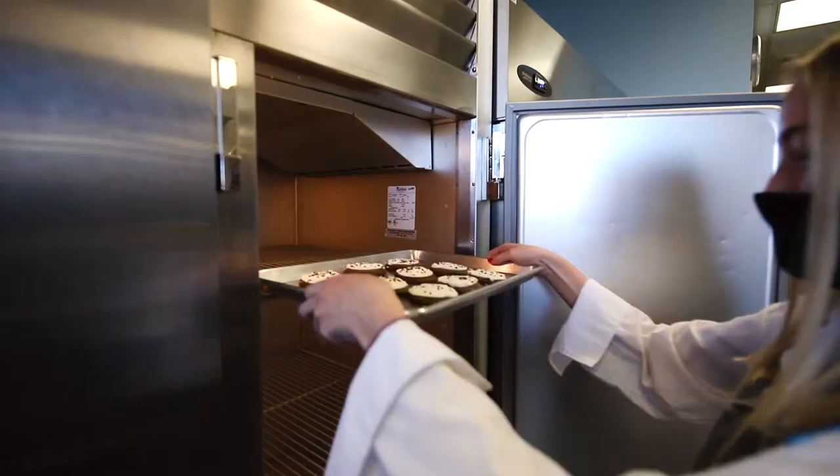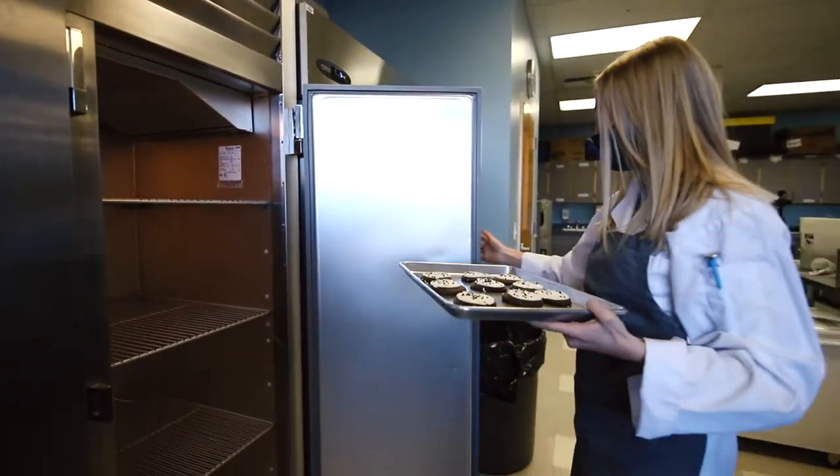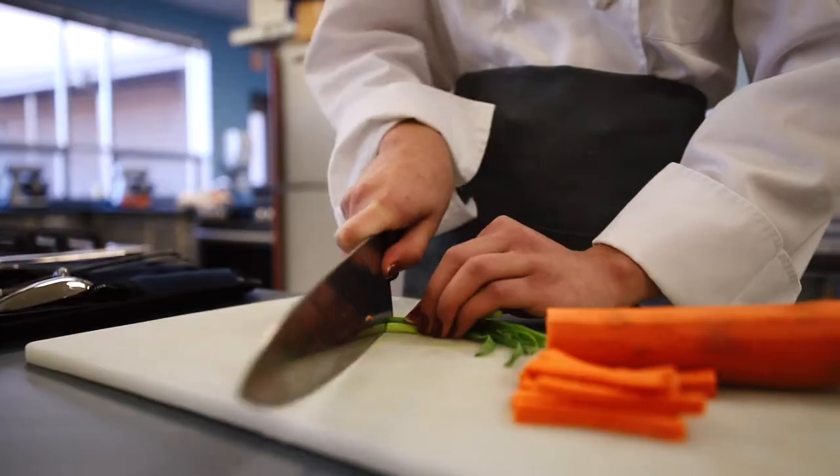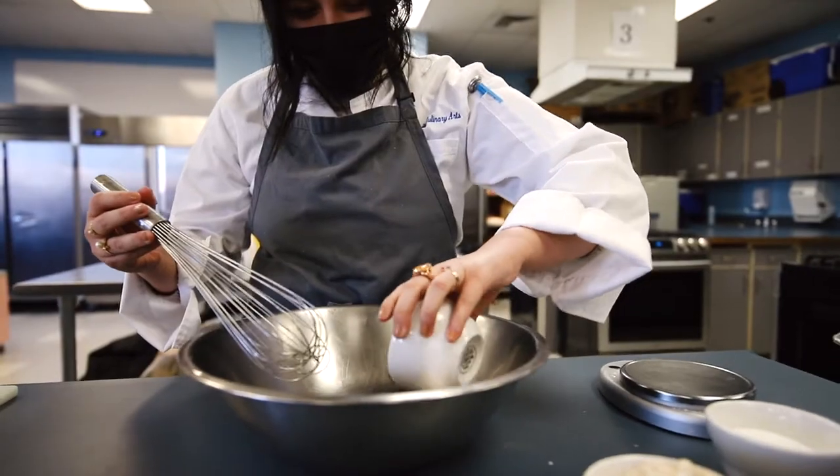Some skills that I've learned in taking culinary is the importance of sanitation and how to work well with others. I've learned all about how to work in a team to create something and how to prepare for your life ahead of you — mostly cooking.